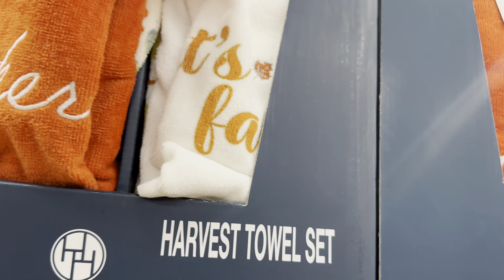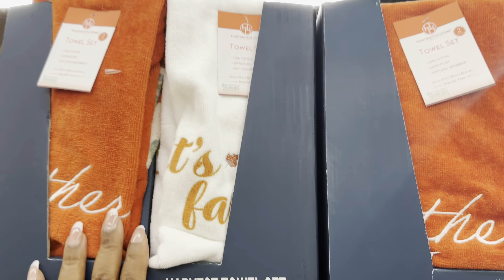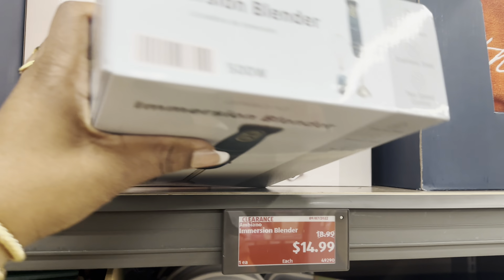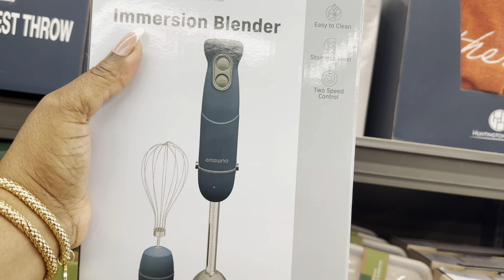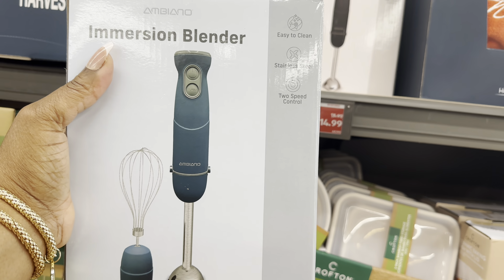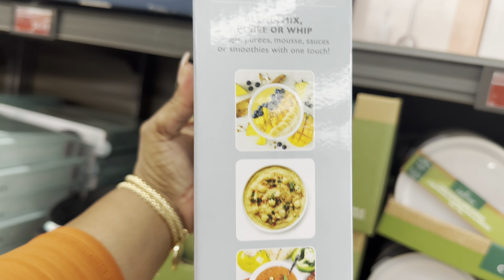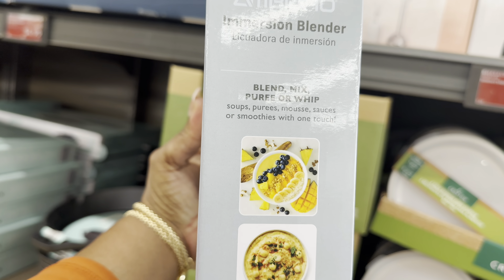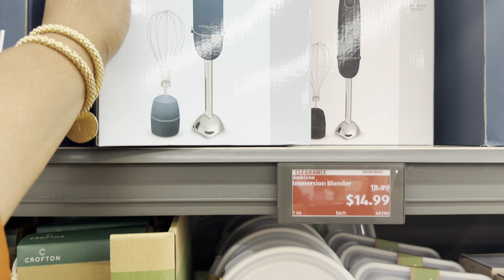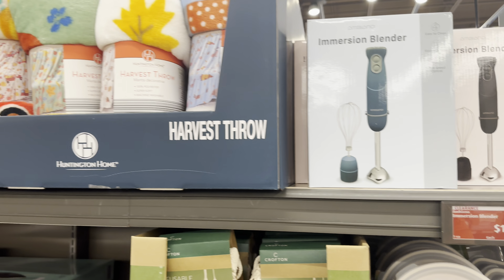The immersion blender is $14.99. It comes in black and blue-green, and they also have it in white. It's easy to clean with stainless steel and two-speed control, so you can blend, mix, puree, or whip. At $14.99, not a bad deal.